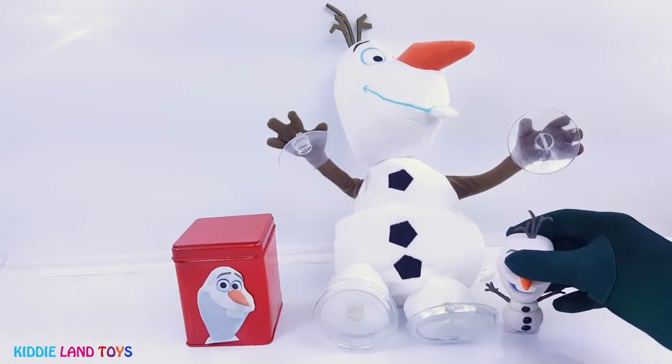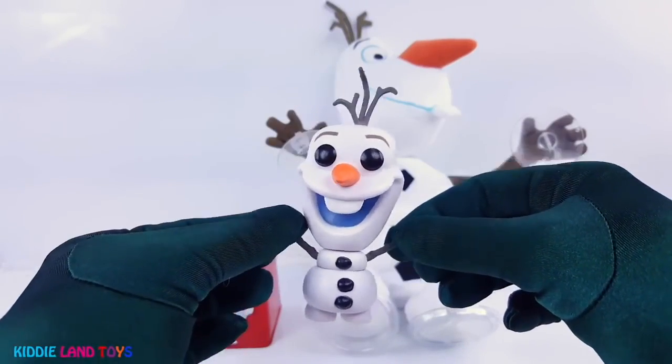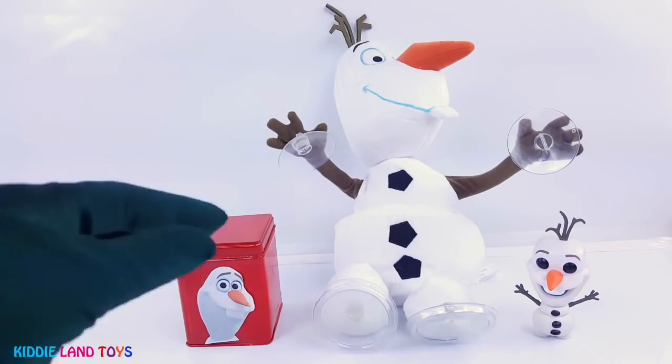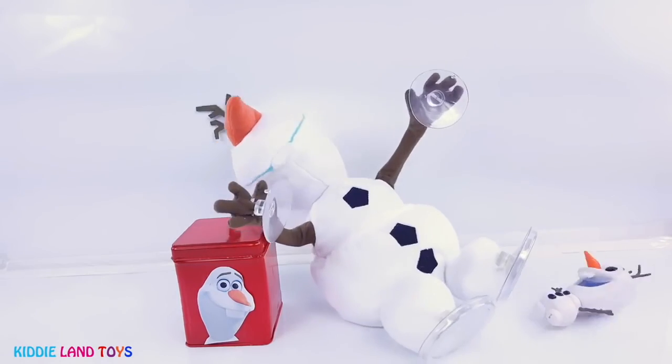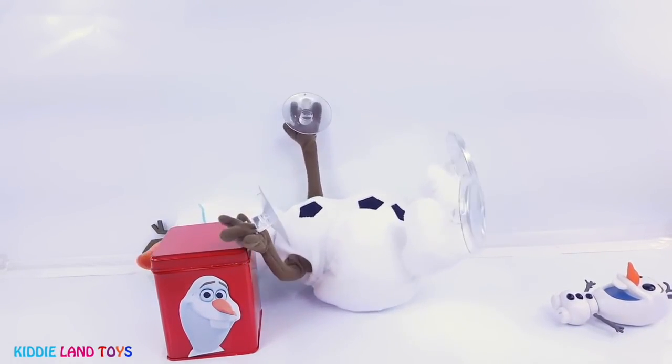Next, we have Olaf. He's the fun-loving snowman created by Queen Elsa. We also have a giant singing Olaf. He is a fuzz — kids are full dandelion fuzz. And I'll be doing whatever snow does in summer.